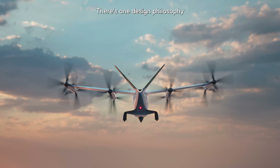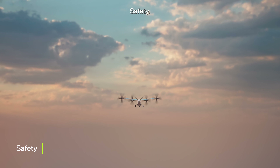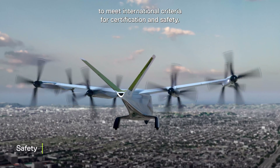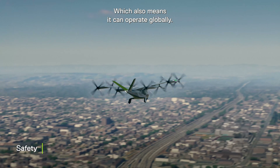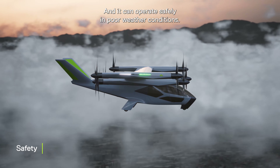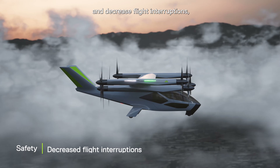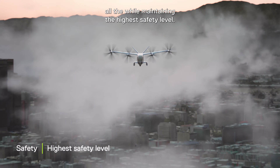There's one design philosophy that runs through every feature of our electric aircraft: safety. We've designed it to go above and beyond to meet international criteria for certification and safety, which also means it can operate globally. And it can operate safely in poor weather conditions. Our aircraft will be IFR rated at launch, allowing it to operate in more weather and decrease flight interruptions, all the while maintaining the highest safety level.